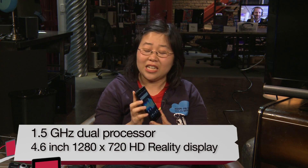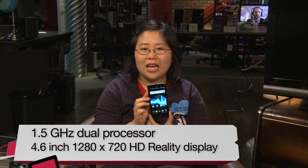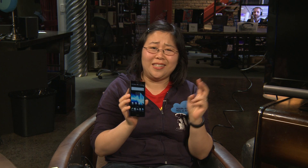It comes with a 1.5 GHz dual-core Qualcomm Snapdragon processor. It has a very nice 4.6-inch display with a 1280x720 resolution, which Sony calls the HD reality resolution, and it does look very good in indoor lighting.